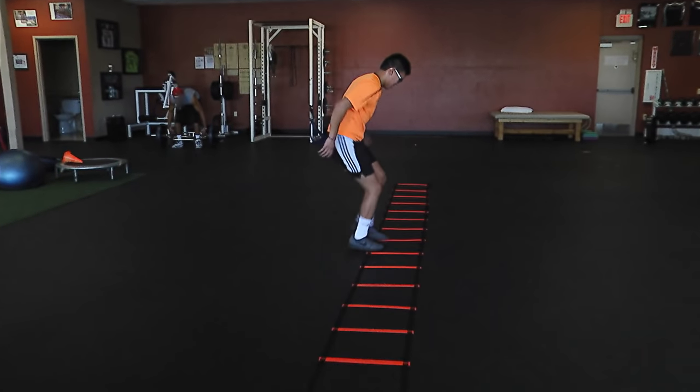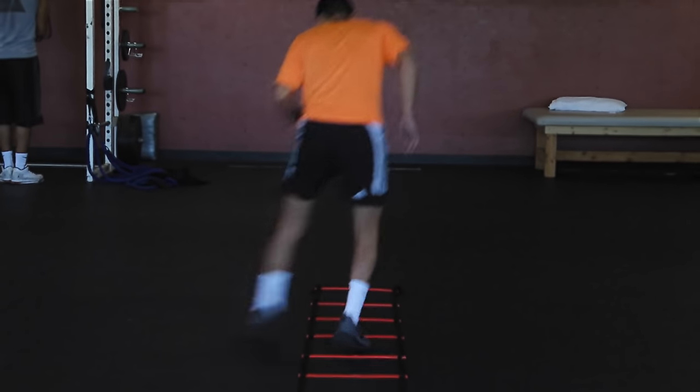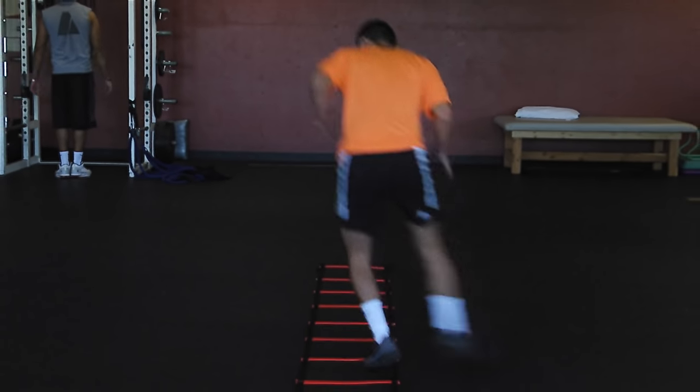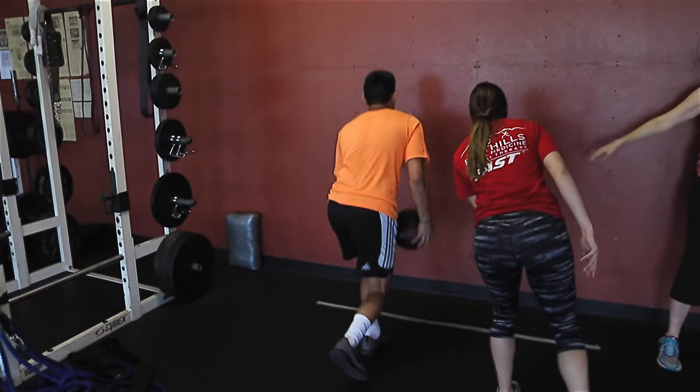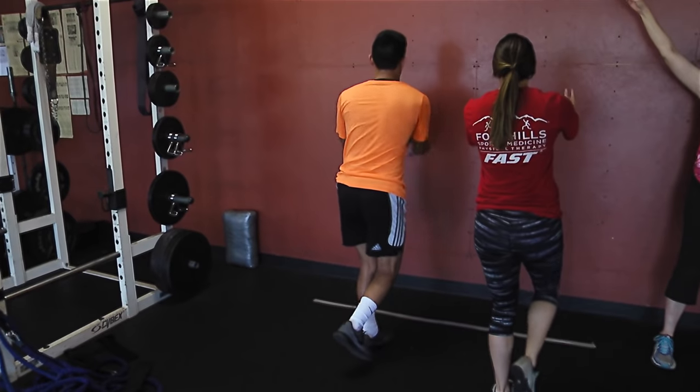Four months and beyond is more sports-specific activities — jumping, cutting, twisting, pivoting — training in three planes: front to back, side to side, and up to down. The 18-year-old is more than four months out from his surgery.